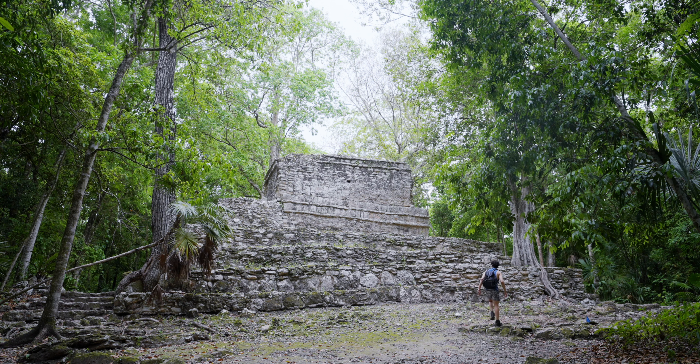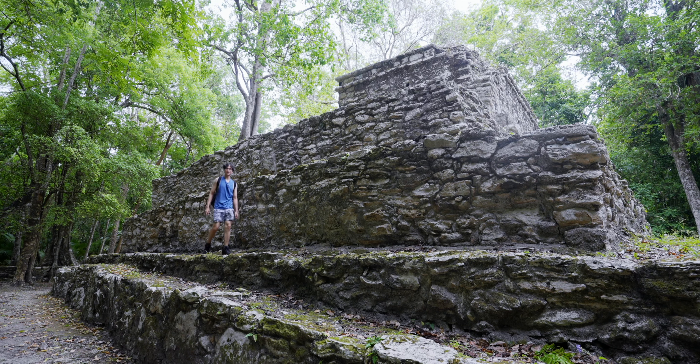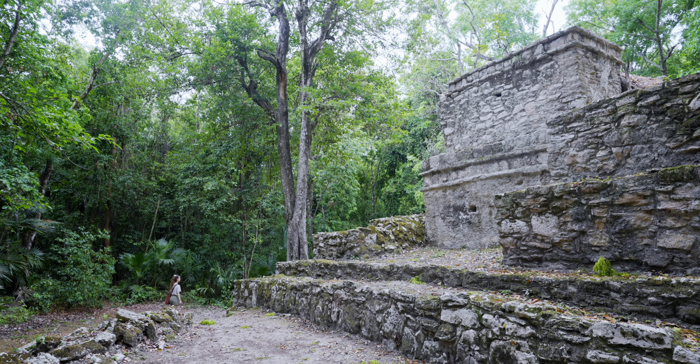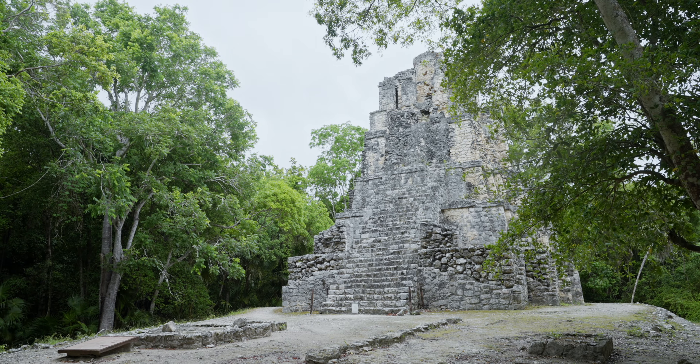Look at what I found — another ruin! You could certainly go up here. I'm a total Indiana Jones right now. Muil offers a remarkable journey into the heart of Mayan history and culture.